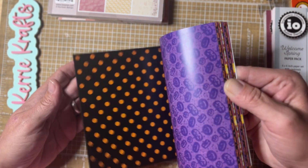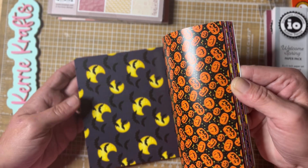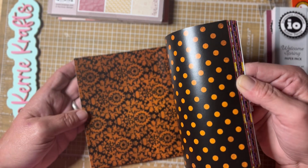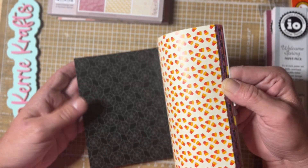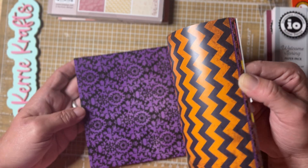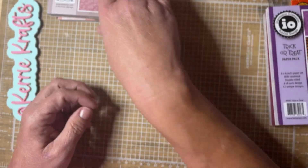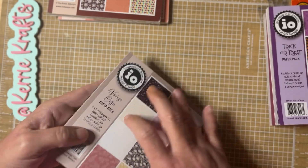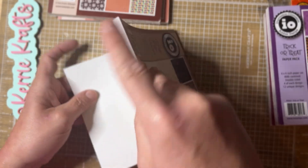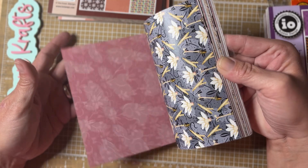This one is kind of vintagey looking with vibrant colors — it feels good, a little bit shiny. If you've ever worked with Not Too Shabby papers, it kind of feels like those, and I really like her papers as well. This one is called Vintage Coffee — super cute.